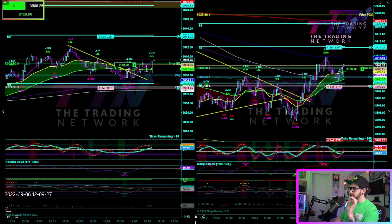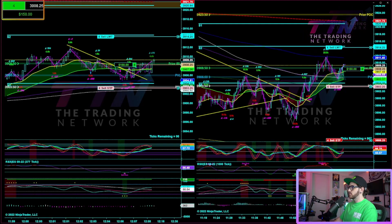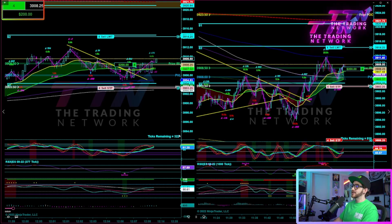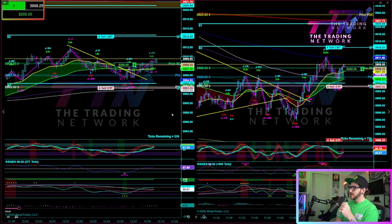I hit record just slightly after I entered, so you don't get to see the entry, but you can see that I entered right here at 3908.25, right below that prior initial balance low, as price was escaping the 1000-tick opportunity zone. This is a pretty quick trade on ES, and I actually recorded this on my phone as well for an Instagram story.